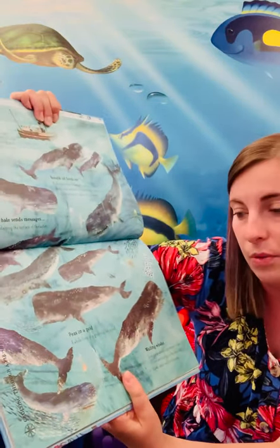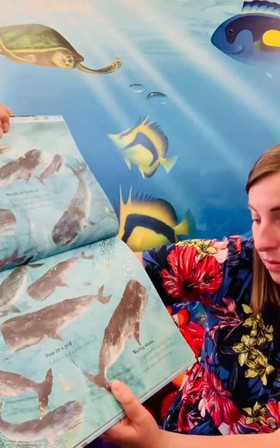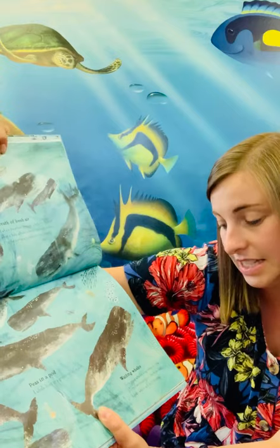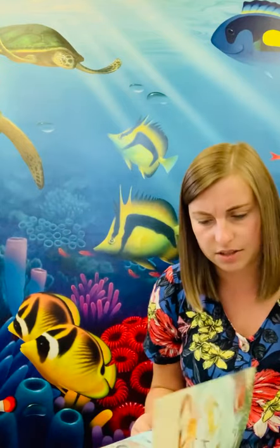A whale lives in a group called a pod - a bit like a dolphin as well, they live in pods too. Some male whales sing romantic low-pitched eerie songs in the hope that a lady whale will be listening. You can actually listen to some of those on YouTube - if you Google whale songs or whales talking you can hear them, and they're really noisy under the water.